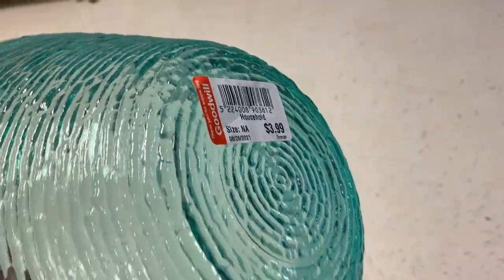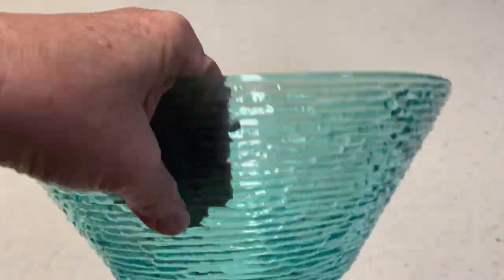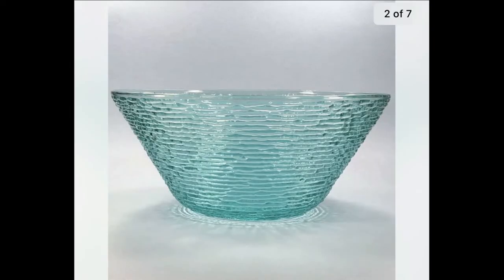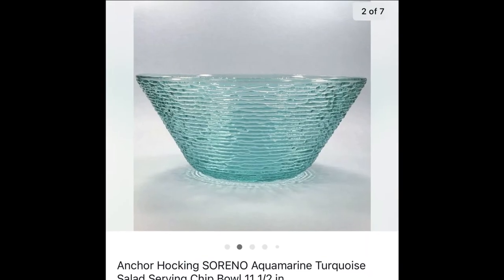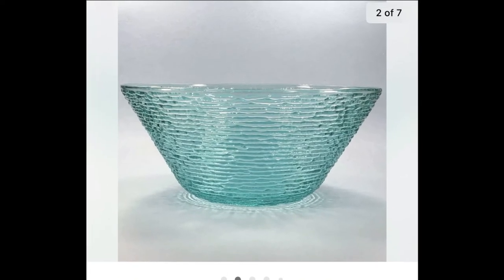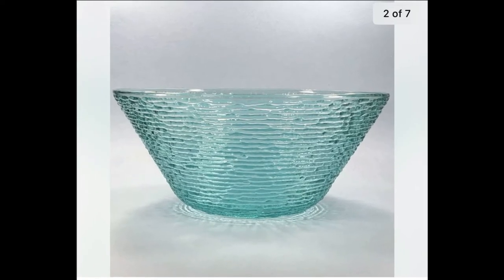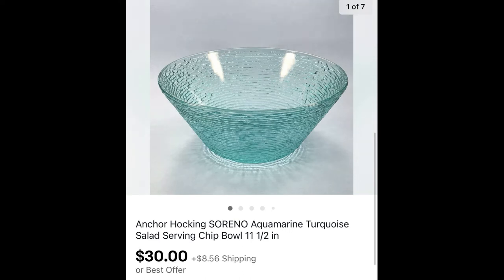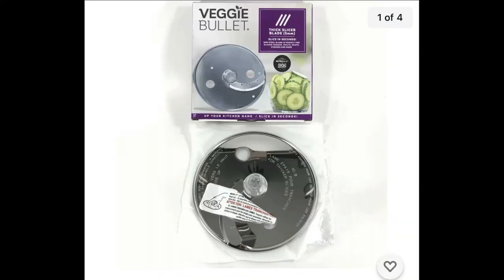This is another recent Goodwill find — I paid $3.99 for this Anchor Hocking Sereno aquamarine turquoise salad or serving chip bowl. It's one of the large ones at 11 and a half inches. I didn't do a pack-and-ship on it because I wanted to make sure it arrived safely — next time I have something large like this I'll do that. I paid $3.99 and it sold for $30 plus shipping.